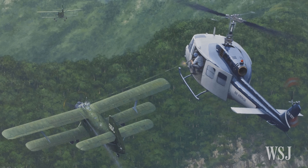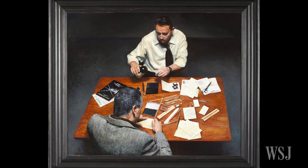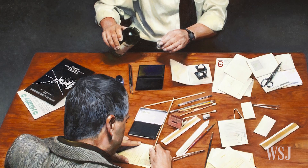This one is called Argo, the Rescue of the Canadian Six, and it depicts two CIA officers preparing alias documents used by American diplomats trapped in the Canadian embassy in Iran as part of their escape plan.